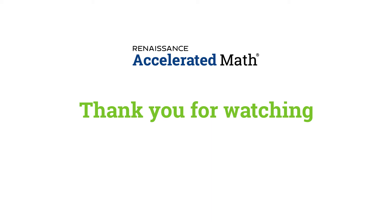Thank you for watching, and I hope that you learned a little bit more about Accelerated Math. I would also like to remind you to watch the other videos in this series about Star Math and Math Facts in a Flash.